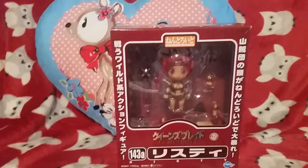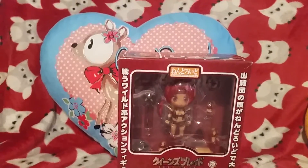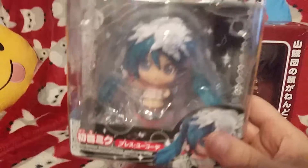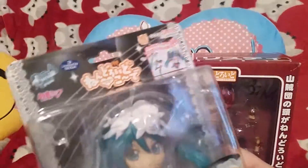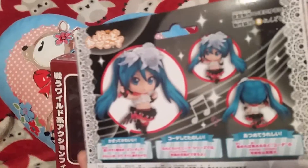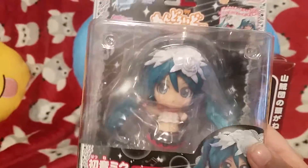The other two are my pre-orders for this month from Ami Ami for August. The first one is a little chibi — I can't say the name — but you can change the figures. I got one of Miku with flowers on a light tin. I thought it's quite cheap, I'll get one. It's rather cute, so that'll be a cool thing to unbox.